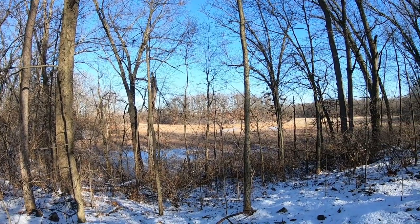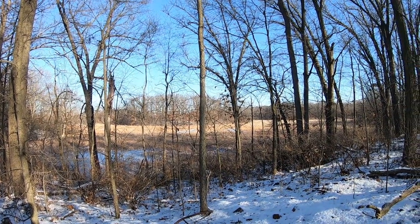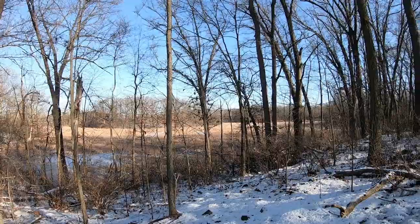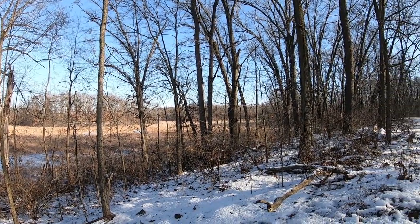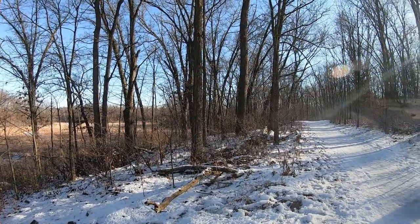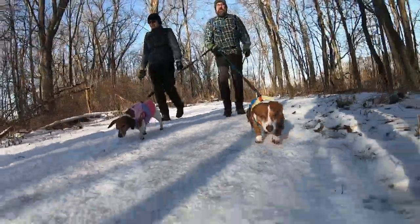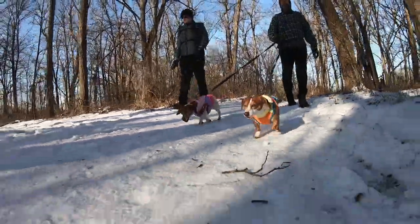With multiple boat launches, Fort Custer State Recreation Area is also a great place for boating. You can connect to the Kalamazoo River should you want to canoe or kayak outside the park and explore the surrounding areas. Featuring all these waterways, it's a perfect place for anglers to explore.